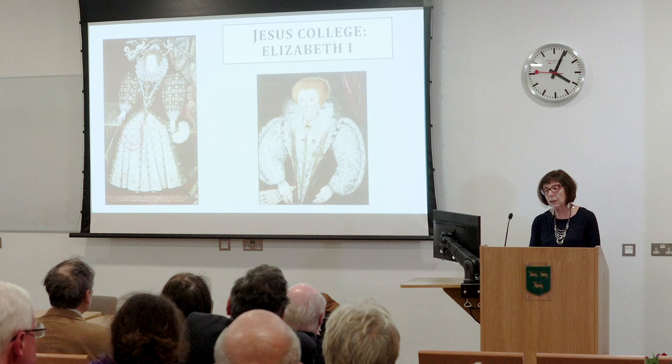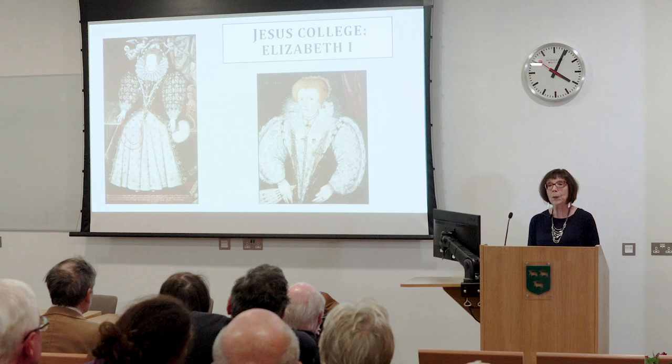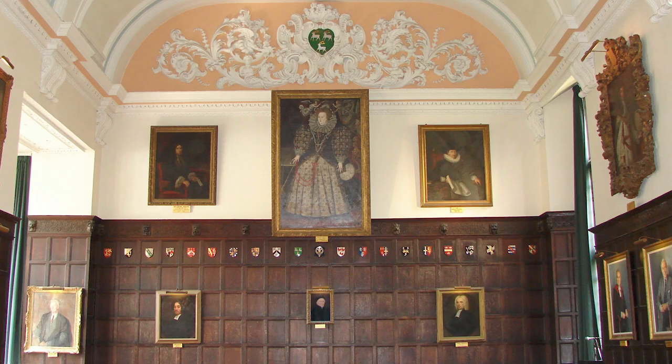I'll be looking at these two portraits in more detail as we go on, and I'll also be setting them within the context of other Elizabethan portraits that were being commissioned and painted around the same time and even earlier. The slide you can see shows the hall as it is today, with the full-length portrait of Elizabeth dominating the presence.